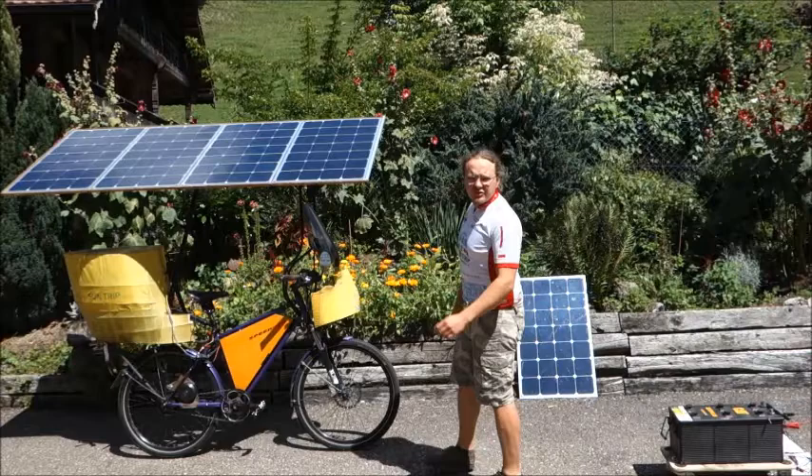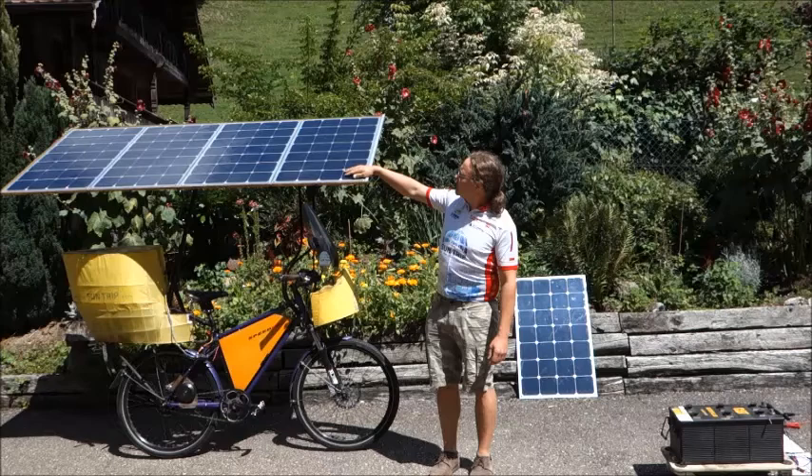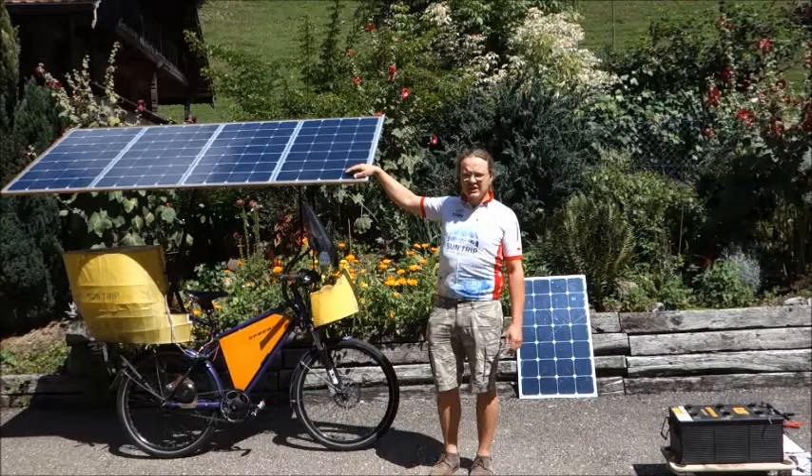Hello! Today I'm up for some solar panel testing. As you may see in my shirt, I accomplished a soundtrip in 2018 with this bike, with those panels. They made 13 and a half thousand kilometers and a solar production of about 110 kilowatt hours.